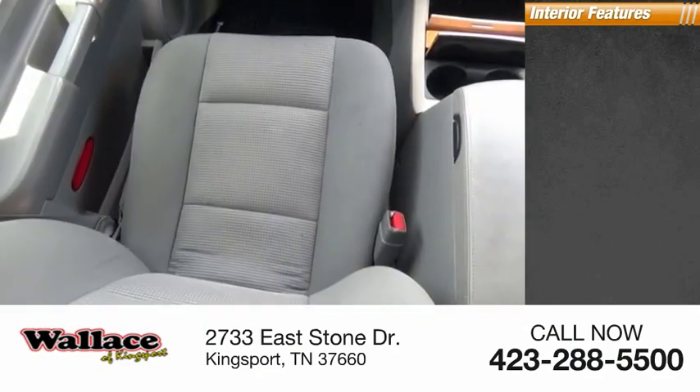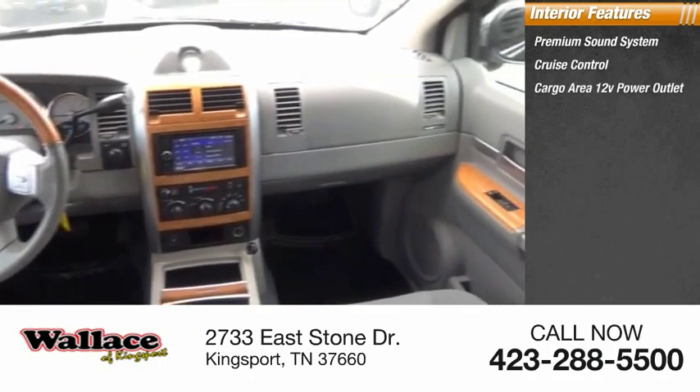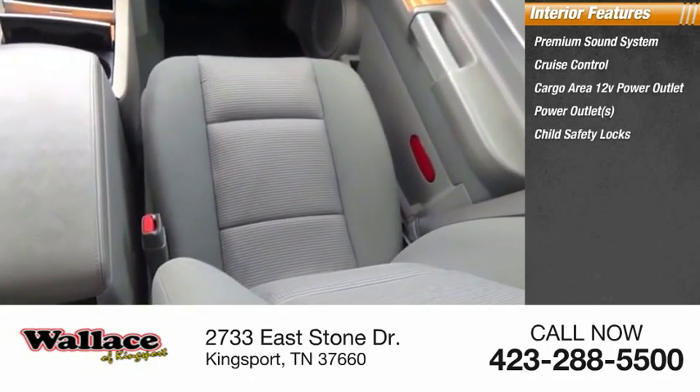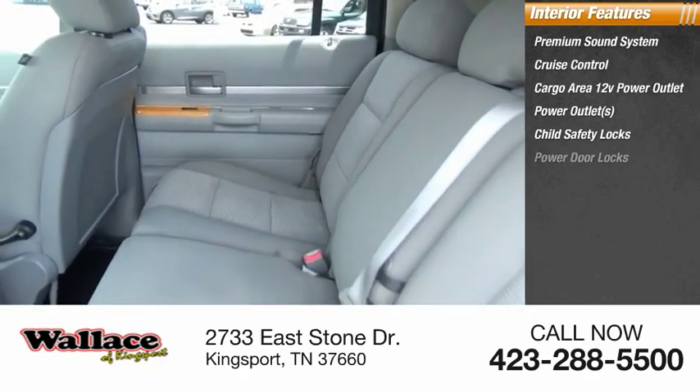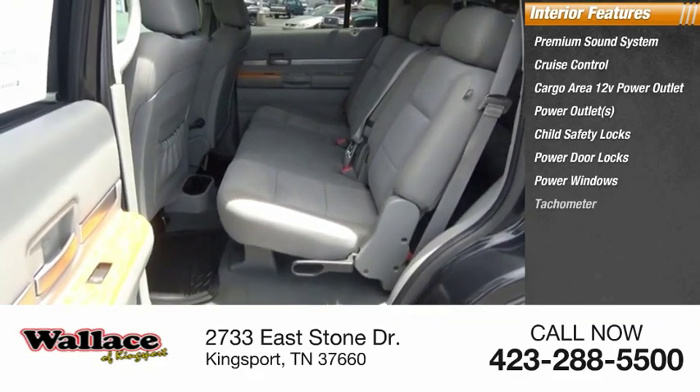Inside you'll find a premium sound system, cruise control, cargo area 12-volt power outlet, power outlets, child safety locks, power door locks, power windows, tachometer, power steering, airbags, passenger occupant sensing deactivation.